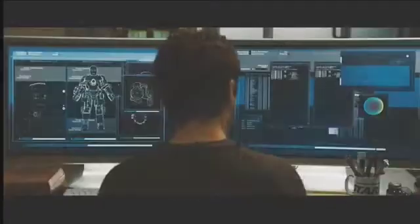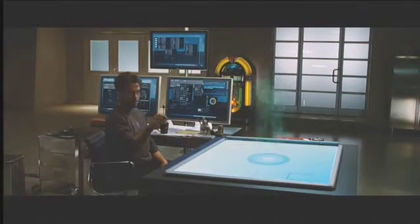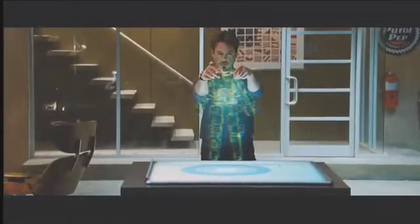Human-computer interaction is the study of interactions between users and computers. It is also known as man-machine interaction or computer-human interaction. Since the focus of human-computer interaction is the conjunction of people and computers, it incorporates aspects of both information-related and people-related fields, such as computer graphics, computer science, and cognitive psychology.